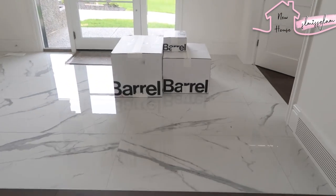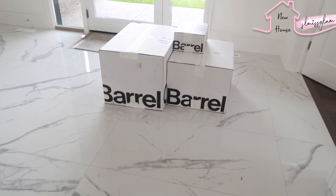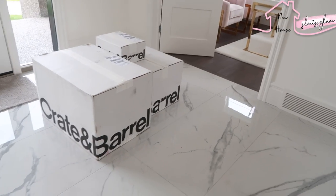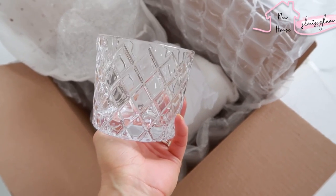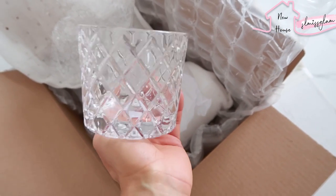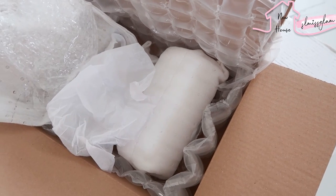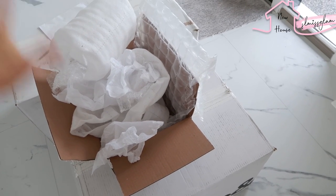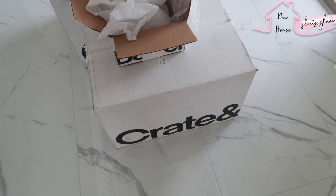Okay, so I'm really excited — my big order from Crate and Barrel just arrived. I thought I would quickly share what I got. We have so many boxes in the house right now. I got a lot of kitchenware and just amazing things. First thing I ordered are Ryan's whiskey glasses for the downstairs bar. They're so pretty, really inexpensive, and they're actually really heavy in person — so much nicer than I thought they were going to be.